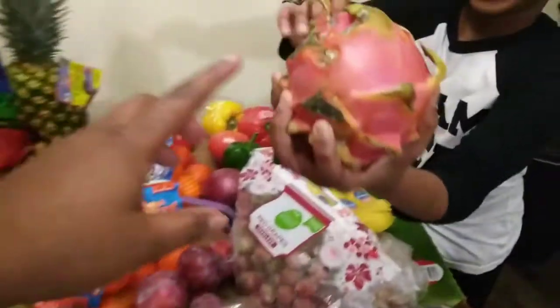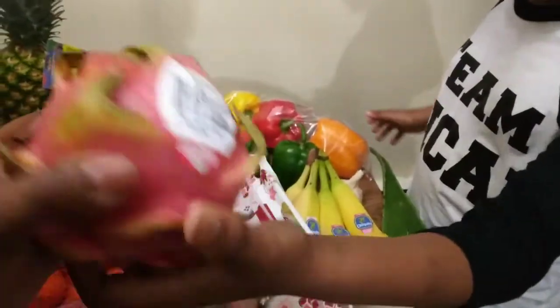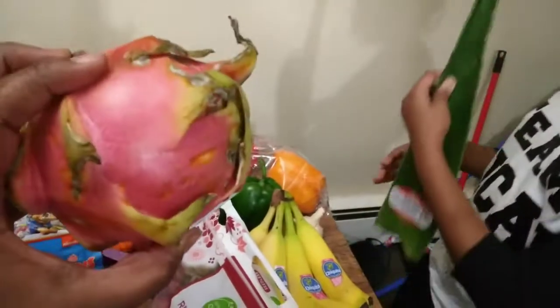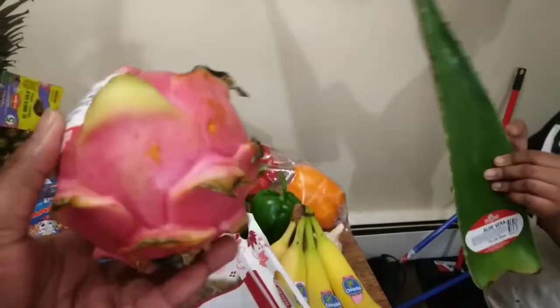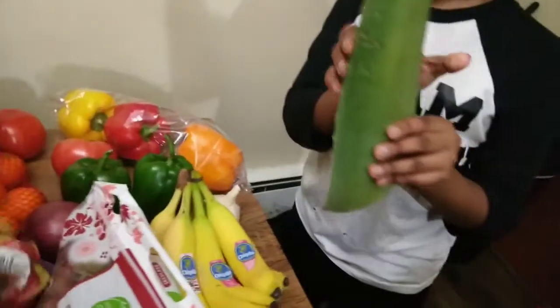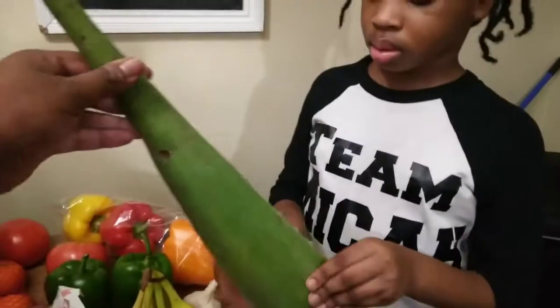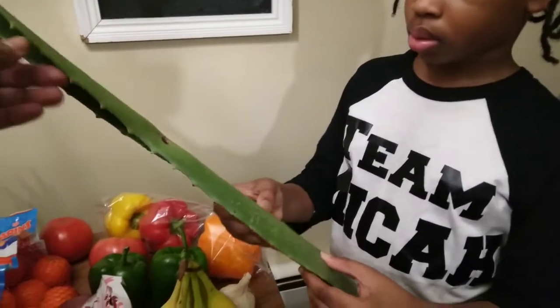We're going to start off with our dragon fruit. I don't particularly feel like dragon fruit has any flavor, but the kids do like it, so we have dragon fruit for this week. We also have that aloe vera plant — I'm doing a hair treatment on the kids' hair, so be looking out for a video on how I do that.